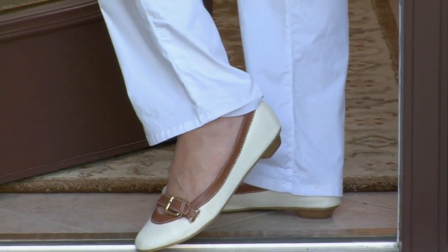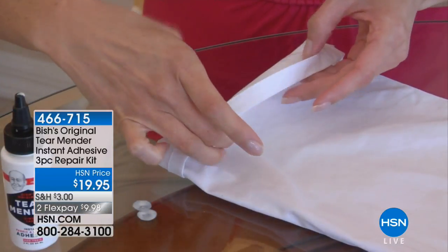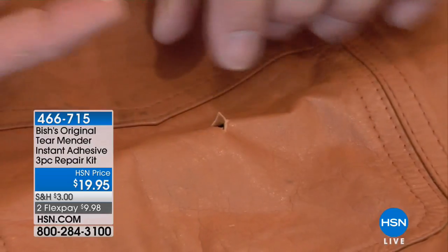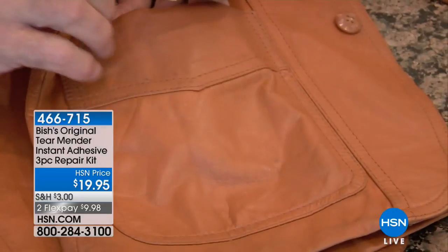You're walking out the door — what happens? The hem is out on my pants! I'm going to reach for my Bissell. It's an original Tear Mender instant adhesive, and we're going to give you the most amazing repair kit — this is three pieces.